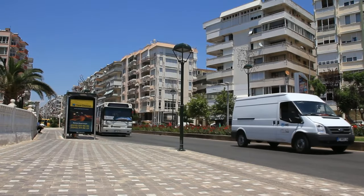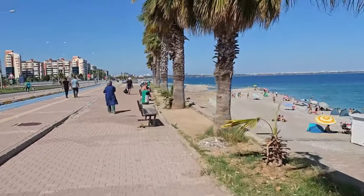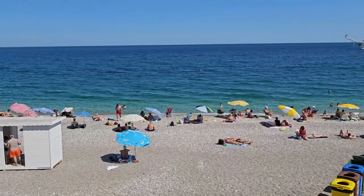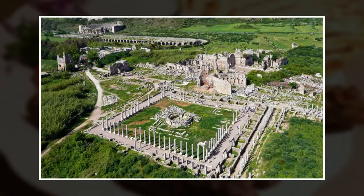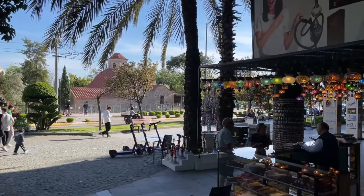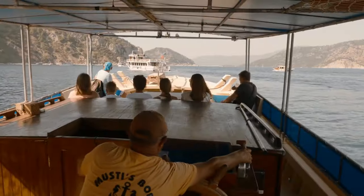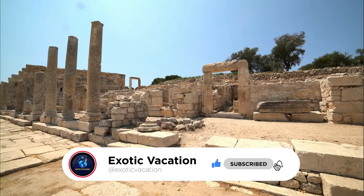Antalya is a must-see destination in Turkey. From the Mediterranean Sea to ancient ruins, there's so much to explore and experience. Whether you plan to spend one or five days in this incredible city, you're sure to have an unforgettable trip. Exploring historic sites such as Burge, the Temple of Apollo, and Aspendus Theatre, hiking through beautiful Kuprulu Canyon, or trying traditional local cuisine — Antalya has everything. Which of these activities would you like to do in Antalya? Let us know in the comments below. We hope you enjoyed the video — if you did, be sure to like and subscribe. Thank you for watching and we'll see you in the next one!